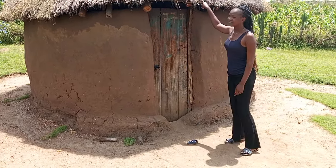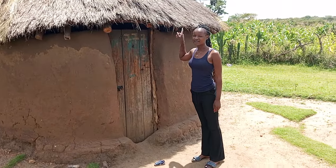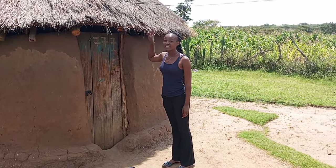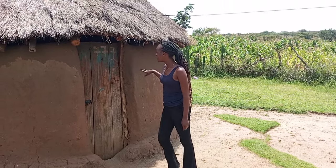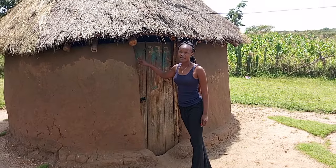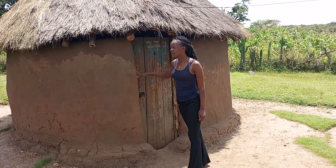As you can see, we have grass — these are grass-thatched houses. Over here, we have grass; the roofing is made up of grass. And then, as you can see, we use cow dung, sand, and soil to smear our houses.